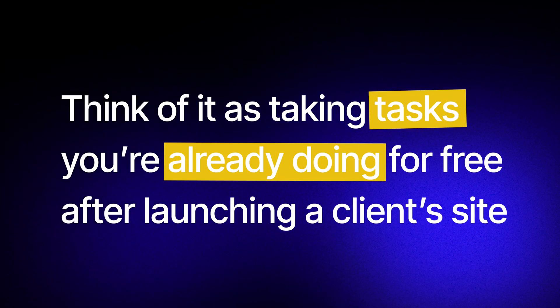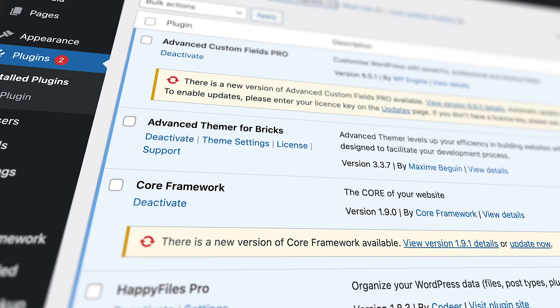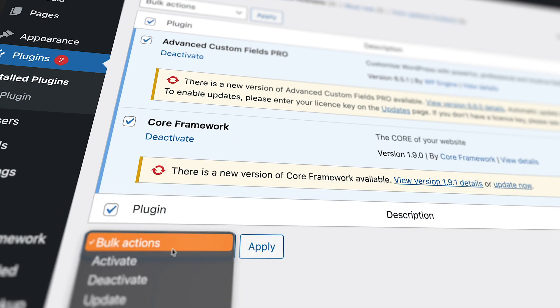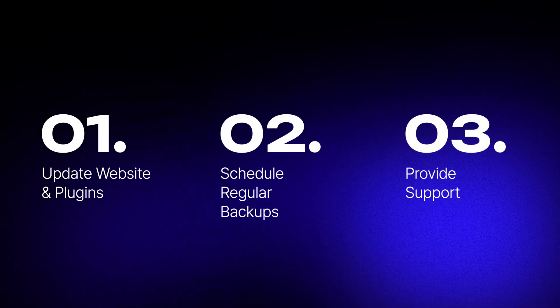A care plan is a website's wellness program — it includes things like updates, backups, security, and monitoring for a monthly or annual fee. If you're a beginner, think of this as taking tasks you're already doing for free after launching a client's website, like updating plugins or fixing small bugs, and packaging them into a monthly subscription. You don't need a complicated system to start. Your first care plan could literally be: keep the site updated, run weekly backups, and provide email support for small issues. That's more than enough to start offering value and earning recurring revenue.